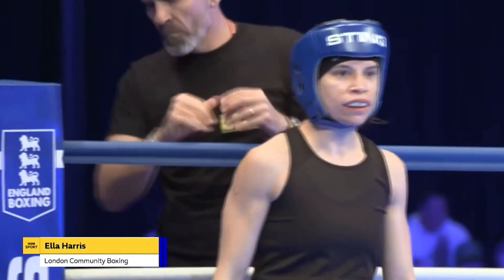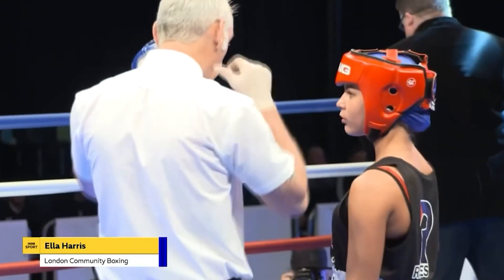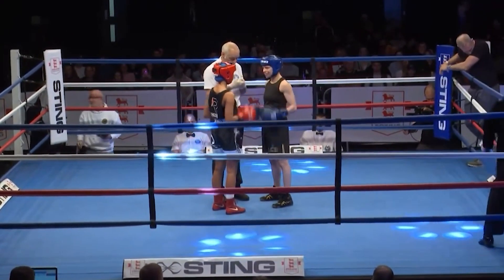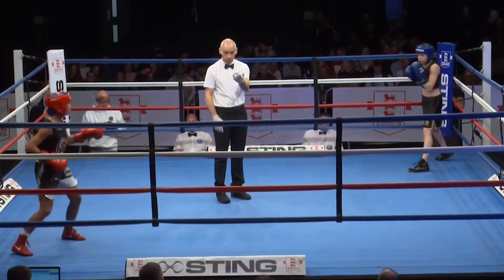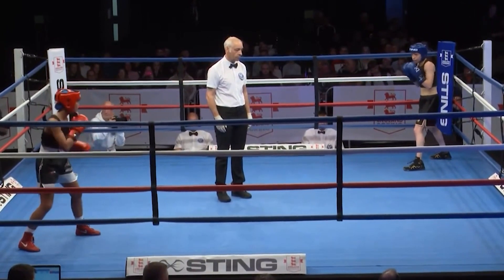Ladies and gentlemen, your referee in charge, Mr. Tony Buff. Final instructions issued by the referee, and a brief touch of gloves before the boxers retreat to their respective corners. Three three-minute rounds in the women's 48-kilogram final.